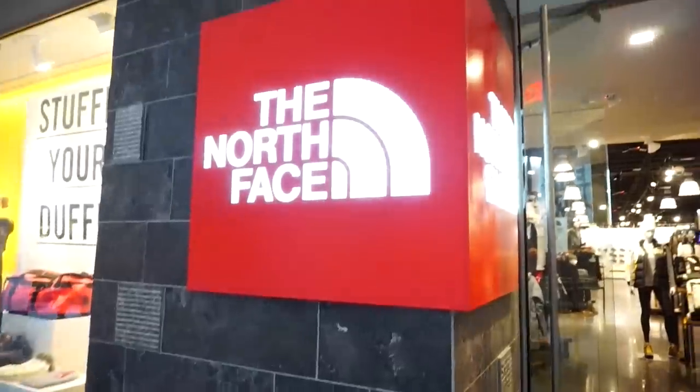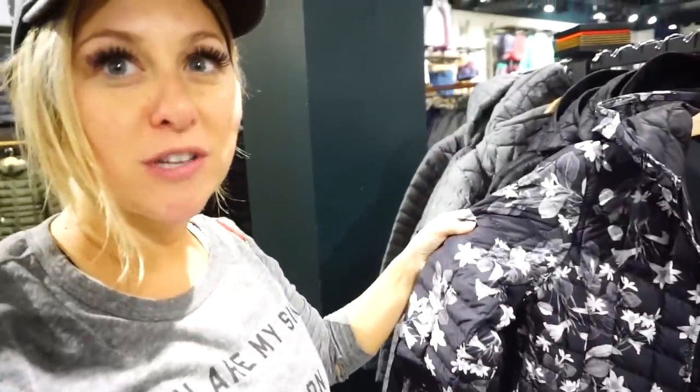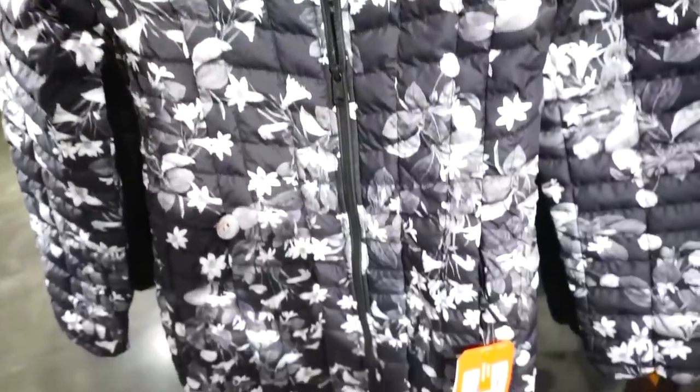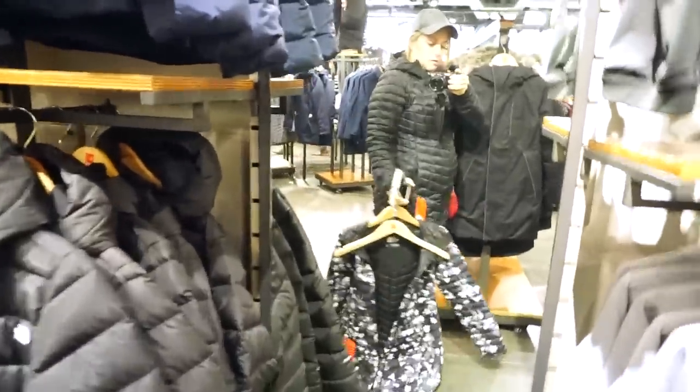An easy classic gift for anyone are these beautiful North Face fleeces — a slightly updated version of the ones you see everyone wear. I love this color; it's a great price point. I'll link it below. I also love this jacket — it's very feminine and lightweight at $230, so it's kind of a splurge. Obviously I'm pregnant, but look how cute it is!